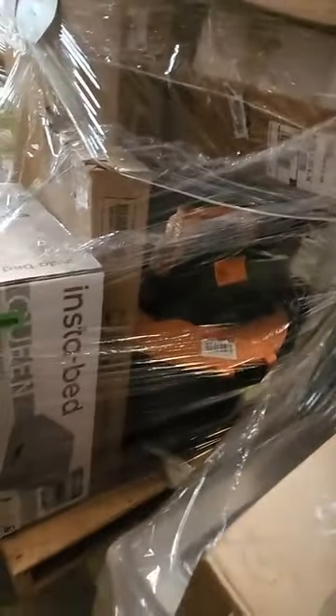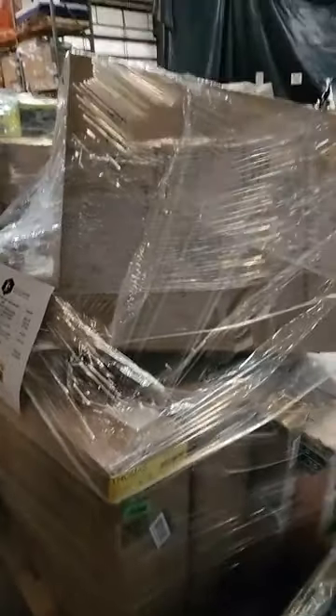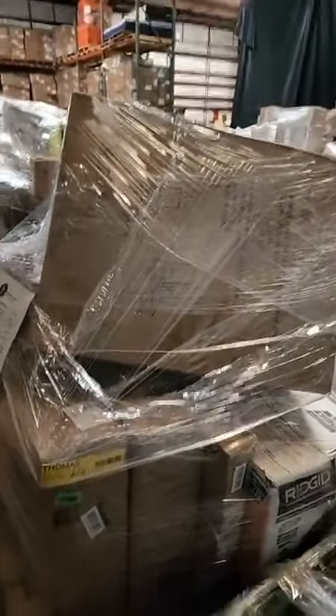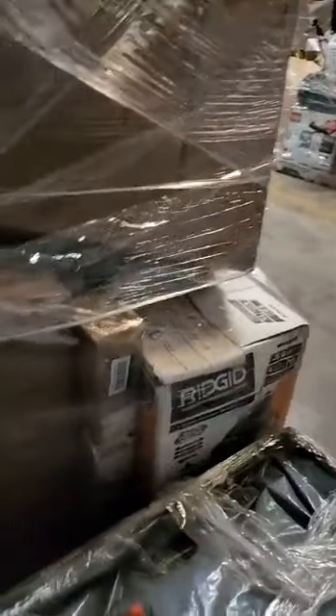On the tool and hardware pallets we have some Ryobi weed eaters, what looks like a shop vac — not sure of the brand — and an air mattress, I believe a queen. One pallet looks like it has an outdoor umbrella of some kind. There are also some lawn chairs. And there's a Rigid shop vac.